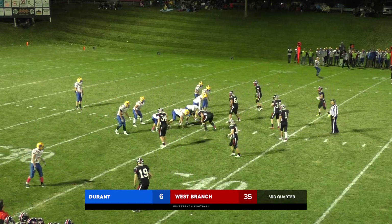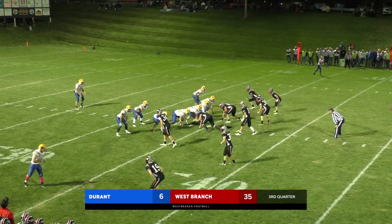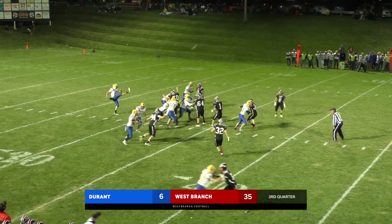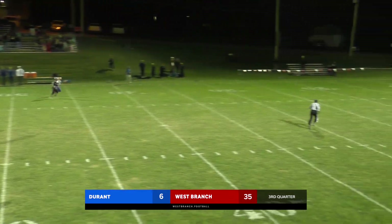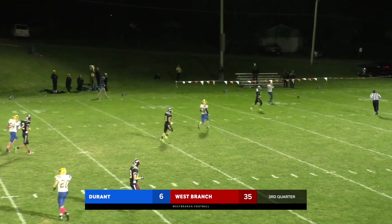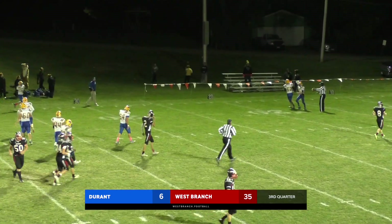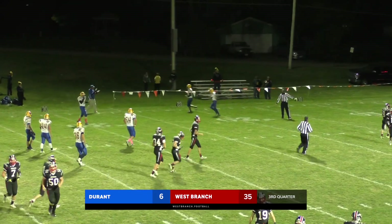Looks like Durant is going to punt it — West Branch doesn't have anybody back, though. They're not buying it. And Bentley will get a nice spiraled kick, hits at the 32, takes a Durant bounce, and for the first time tonight West Branch will start well in their own territory — back at the 16-yard line.